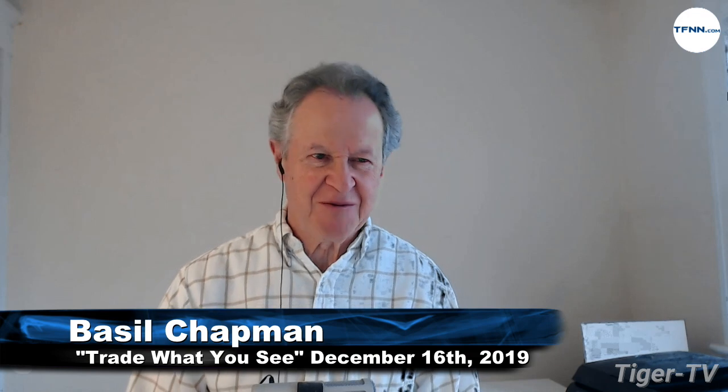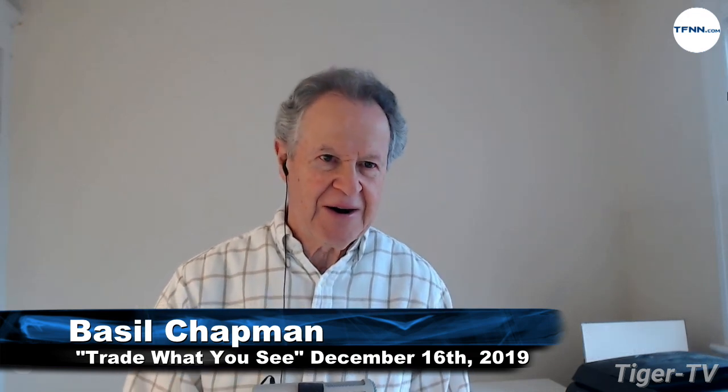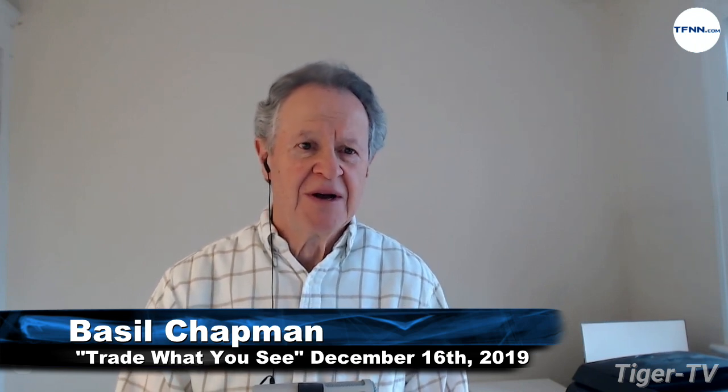Hi everyone, Basil Chapman sitting in for Larry Pesavento. This is Trade What You See, and I'll be doing the show right now. This is the 9 a.m. edition — 9:06 actually, Eastern Time. The Dow futures up 74 points, the S&P up 17. Why is that? Because Boeing, which is heavily weighted in the Dow, is down 13 at 327.